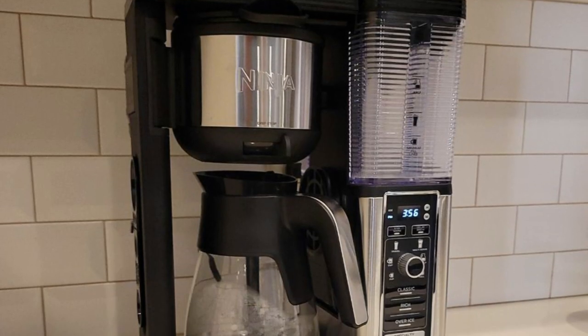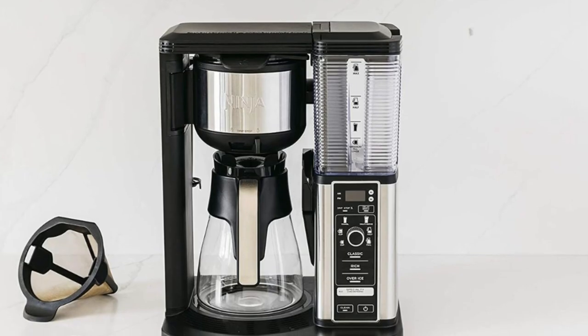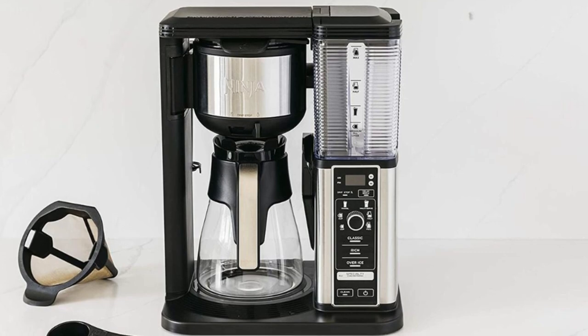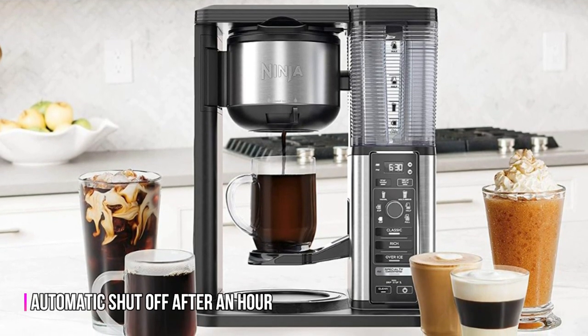Cleaning the Ninja CM401 is a breeze, with all its parts being top-rack dishwasher safe. And for added convenience, the 40-oz water reservoir is removable for easy filling, and the system features an automatic shut-off after one hour of inactivity.